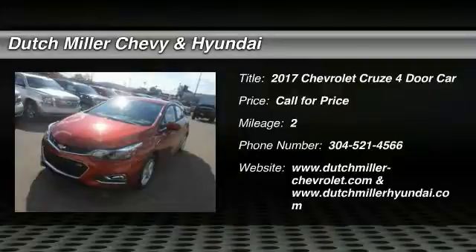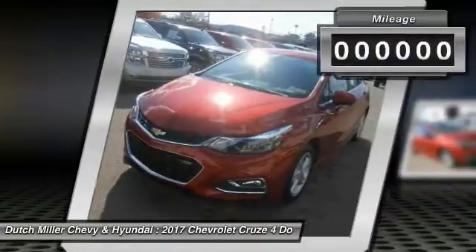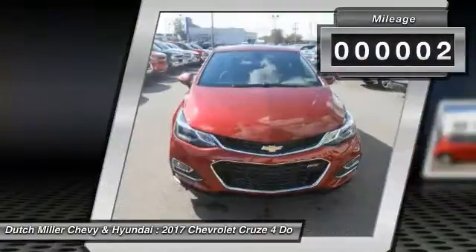The Cruze Blueprint calls for more than you'd expect. This vehicle has less than 100 miles.